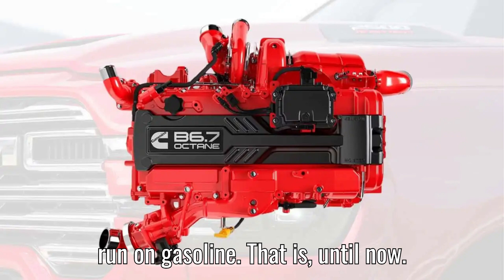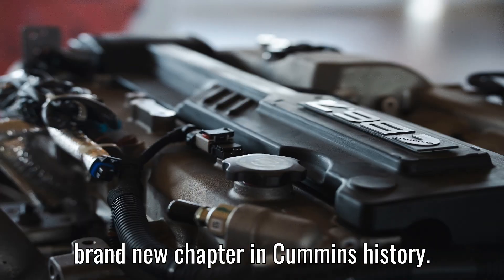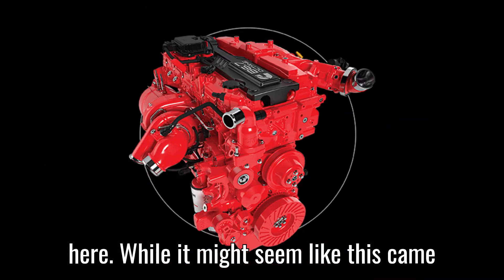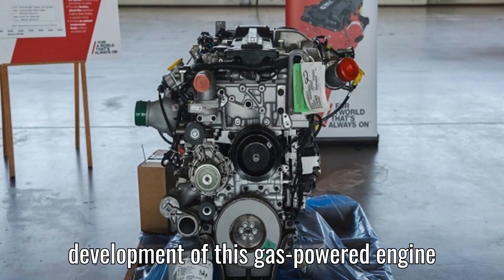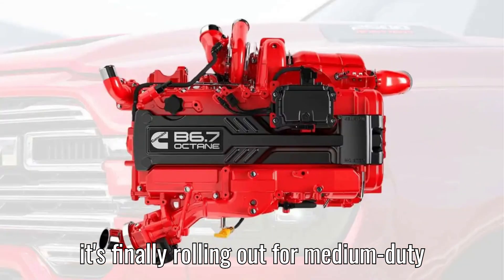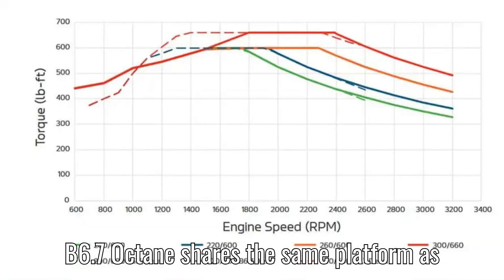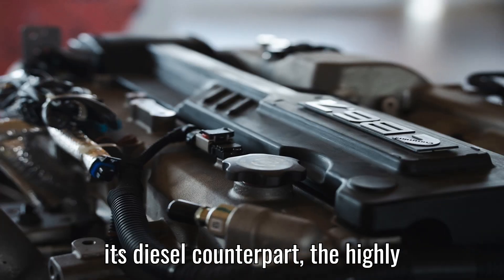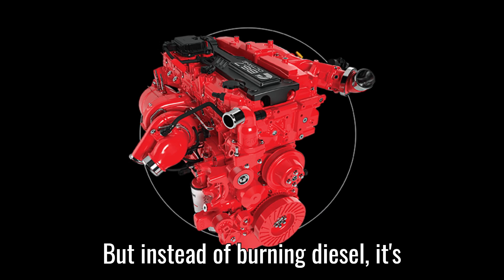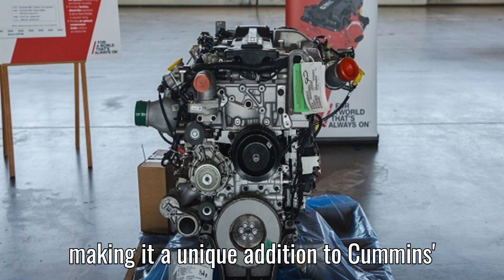Despite all those years, all that innovation, and all that power, there's never been a Cummins engine designed to run on gasoline — until now. Say hello to the B6.7 Octane, a brand new chapter in Cummins history. While it might seem like this came out of nowhere, the truth is the development of this gas-powered engine has been in the works for years. And now it's finally rolling out for medium-duty commercial vehicles. At its core, the B6.7 Octane shares the same platform as its diesel counterpart, the highly respected B6.7 inline-6 diesel engine, but instead of burning diesel, it's engineered to run on 87-octane gasoline, making it a unique addition to Cummins' lineup.